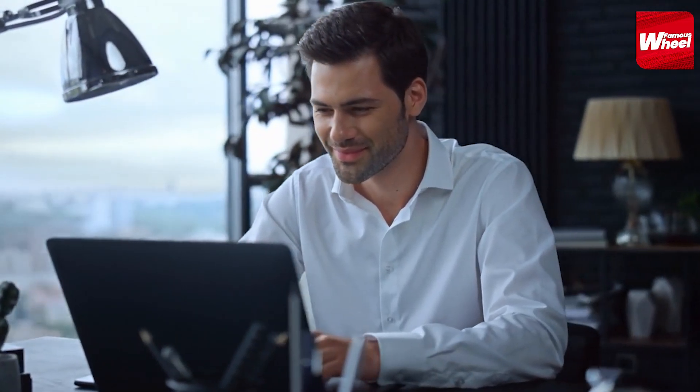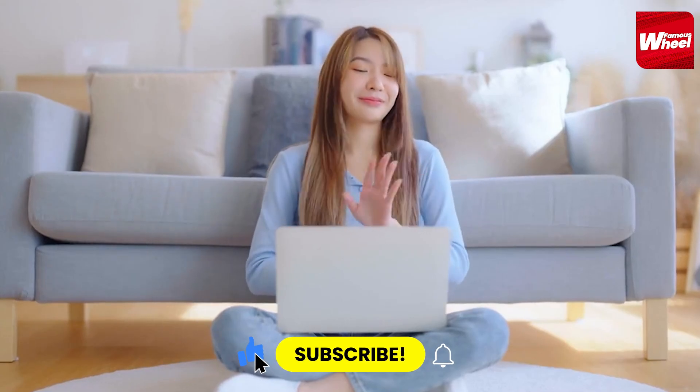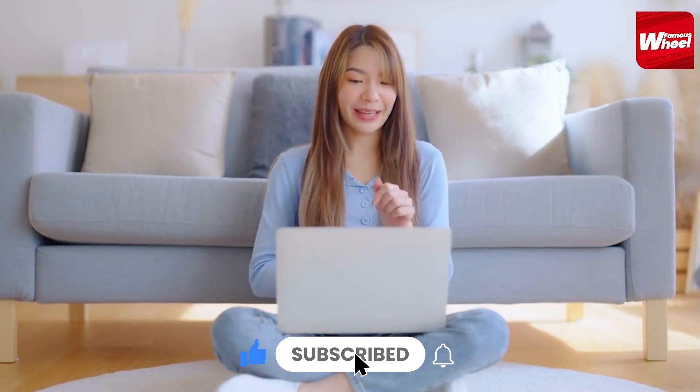Which one of these remarkable vehicles is your favorite? Let us know in the comments below, and don't forget to subscribe to Famous Wheel for more captivating content. Thanks for watching.